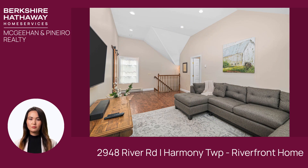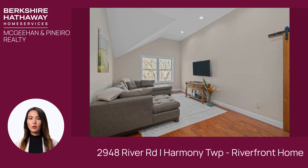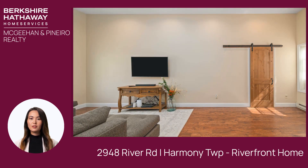Meticulously crafted with a blend of rustic charm and sophistication, the home features 100-year-old Douglas fir floors on the first floor, new walnut hardwood floors on the second floor, and solid wood barn-style doors.